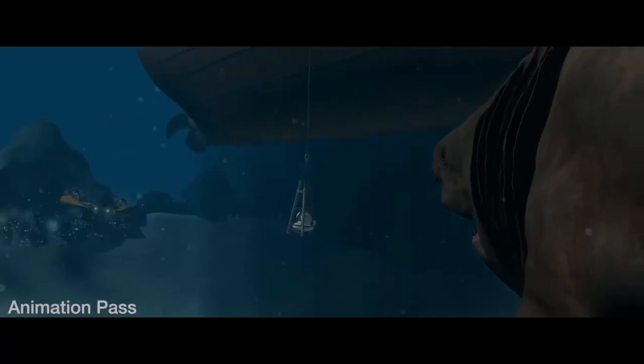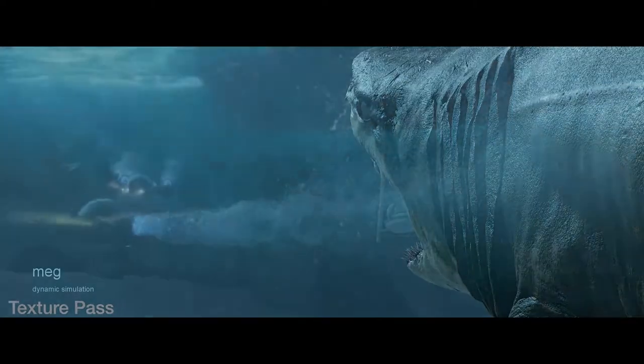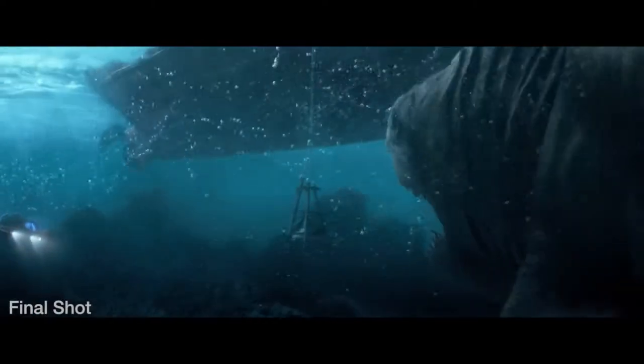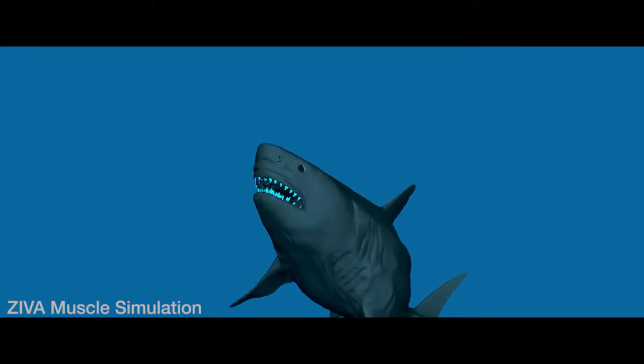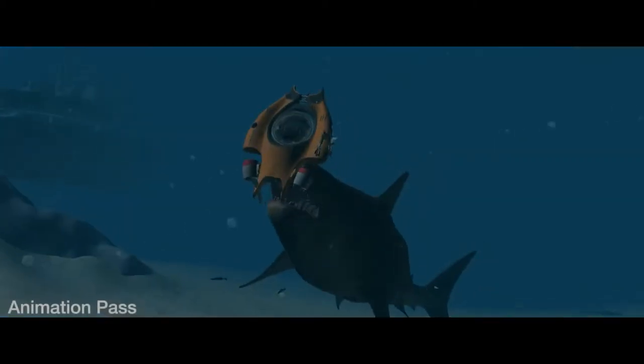We worked really hard to find that balance between this big powerful creature moving slowly through the water and the erratic nature of the way a shark swims — that aggressive, high-energy, quick-turn-on-a-dime quality — which makes her all the more menacing.